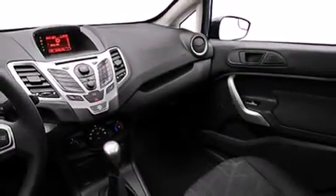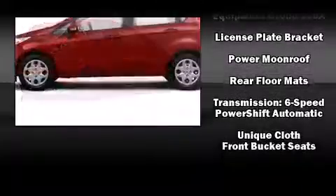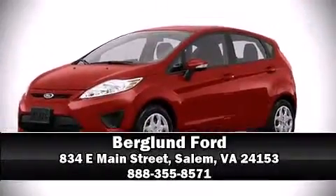Curtain airbags combined with standard stability control create a comprehensive safety network. We have a skilled and knowledgeable sales staff with many years of experience satisfying our customers' needs. Call now to schedule a test drive.